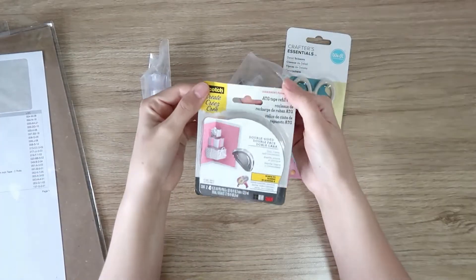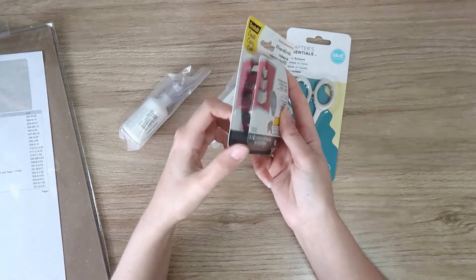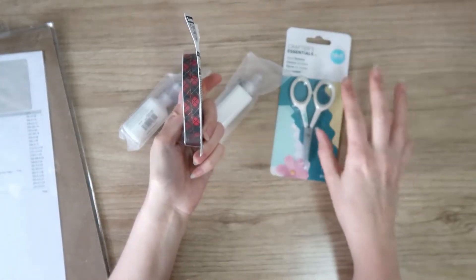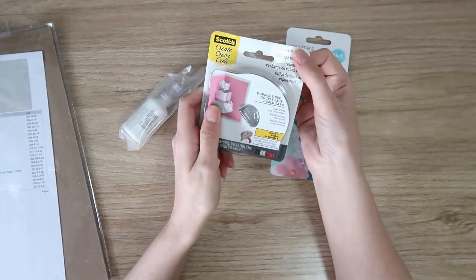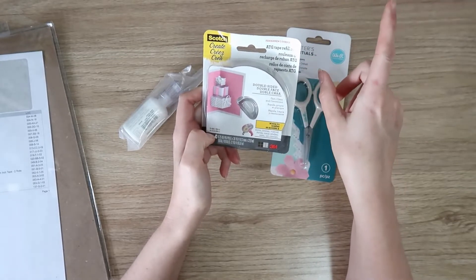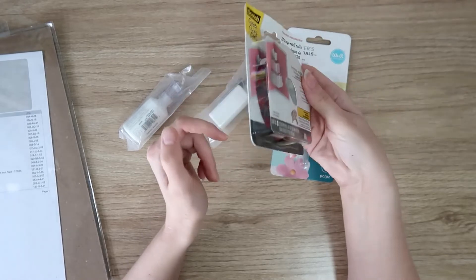I got some ATG tape because I always get this when I order. I usually get two rolls and that usually lasts me between orders, so by the time I make my next scrapbook.com order I'm ready to order some new tape. I just get the double-sided — the slightly cheaper version.